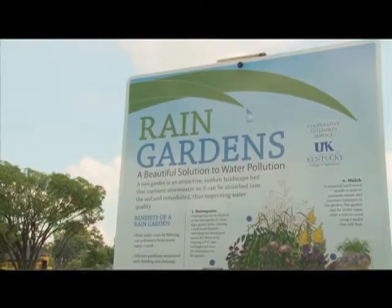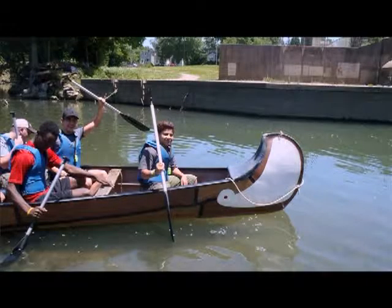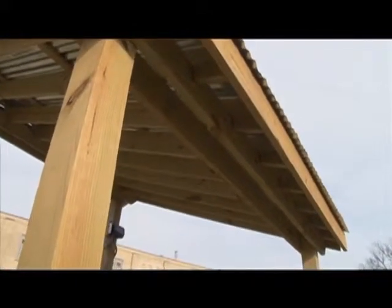Down the road we certainly plan on developing more interpretation as well as some additional rain gardens and rain barrels. Maybe there'll be a high school student out there who wants to do a science fair project on water quality in Beargrass Creek — they can come here and the basic infrastructure and equipment will be here for them to use. So it's sort of almost an applied science center. We're being responsible for our water from the time it leaves Louisville until it hits the ocean and starts its recycling again in the world.